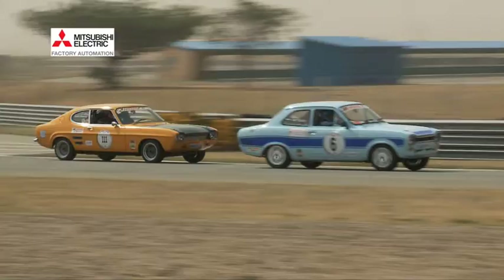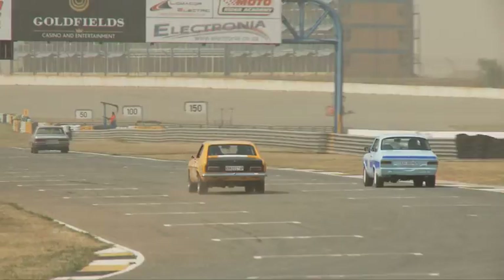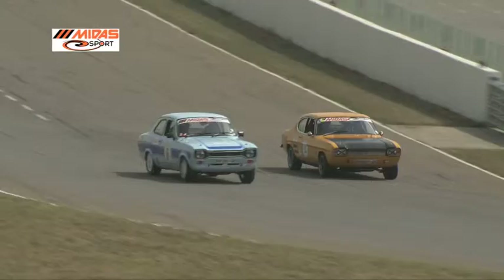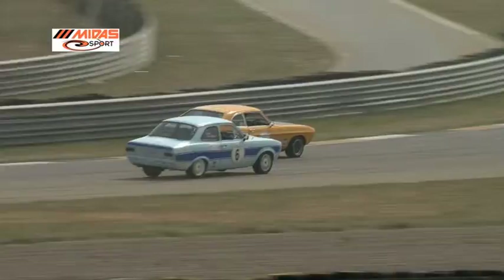The Capri runs slightly wide on the exit of Giel's Corp, handing Bert an easy opportunity to close in and potentially pass. Into the final bend, Rob is still ahead. Onto the main straight, Bert van Aal challenges — side by side they run. The Escort is still marginally ahead of the Capri. Wheel to wheel the brothers run into turn one, but the superior power of the Capri eventually allows Bert to edge ahead. Sibling rivalry at its best.